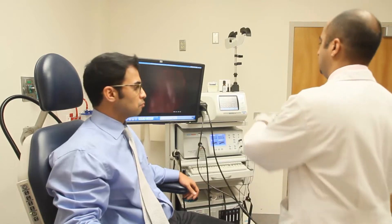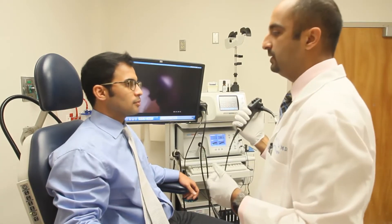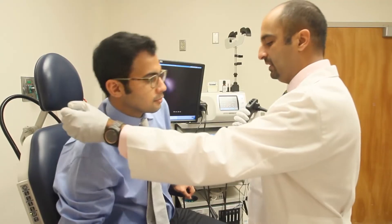The best posture for this exam is to sit forward with your shoulders relaxed and your chin up. This allows for the throat to open and allows for the best exam.